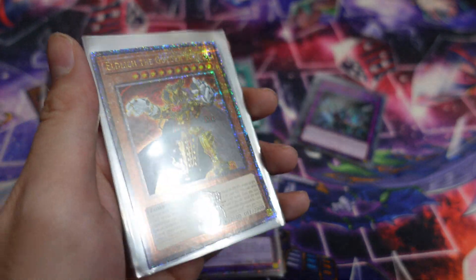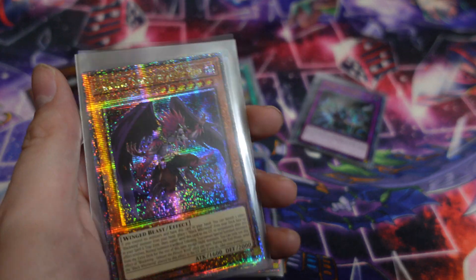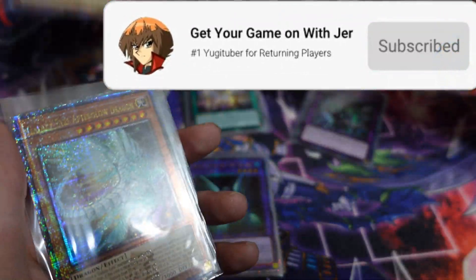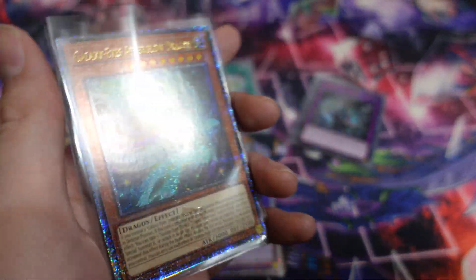Please make sure you guys like, comment, and subscribe, and let me know which one is your favorite down below. I'm trying to give each card its own time so you can see what each one looks like. I didn't pull any doubles, so all of these are different — we pulled multiple different quarter century rares.